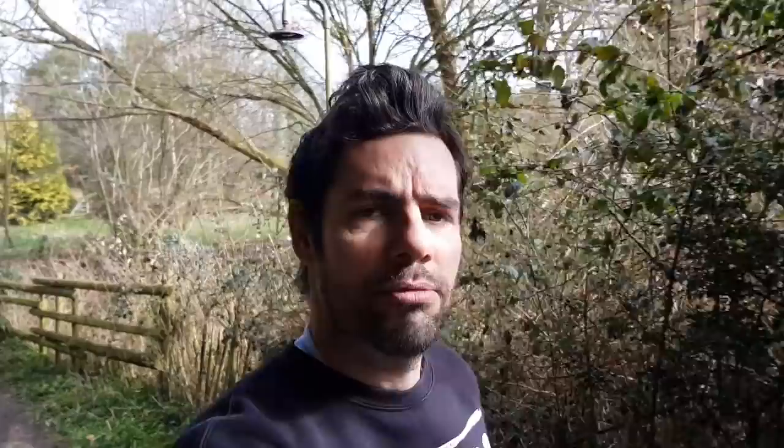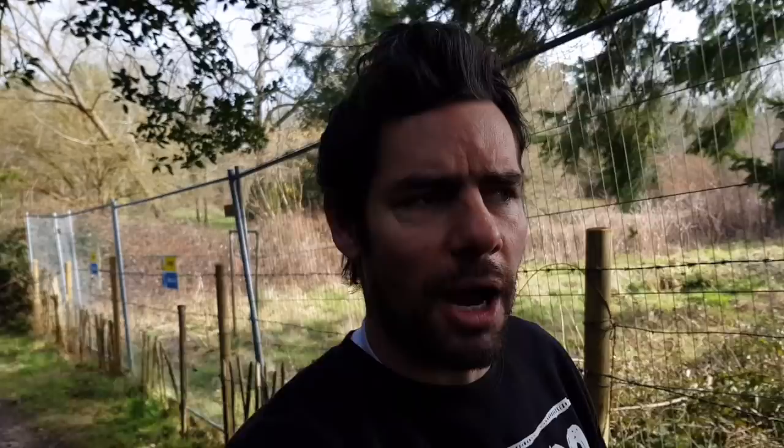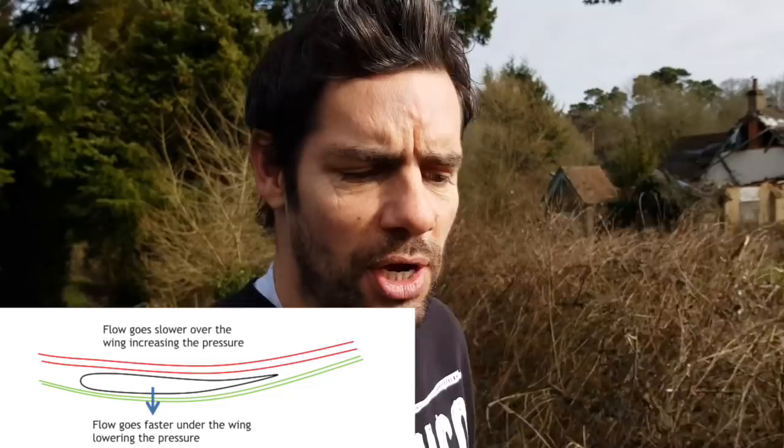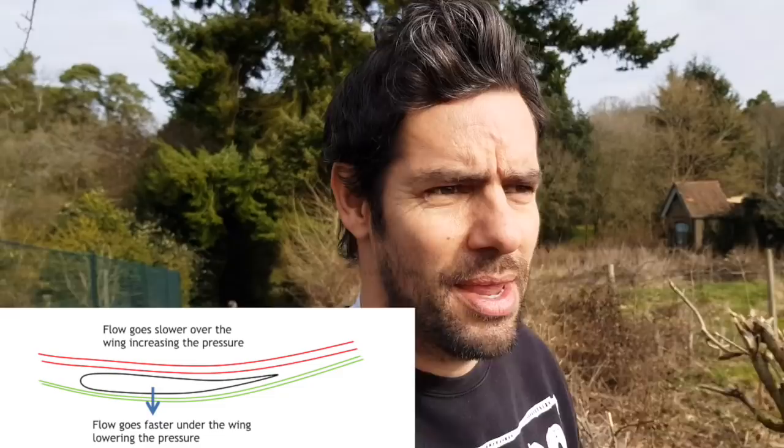The air that hits the front of the rear wing shape has to bend around the surface and the shape of the aerofoil. The air that goes underneath has to travel around a larger curve and it speeds up. So the airflow underneath the rear wing is going faster than that on top. In doing so, the air underneath creates a low pressure environment — lower than the high pressure airflow going over the top.